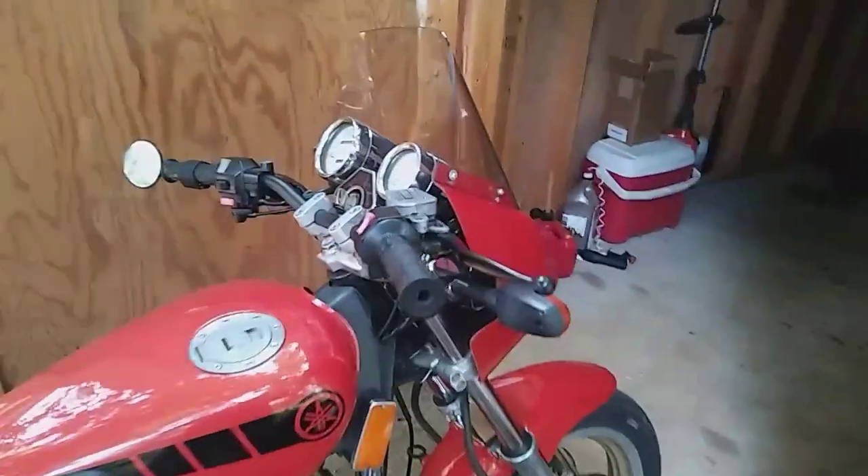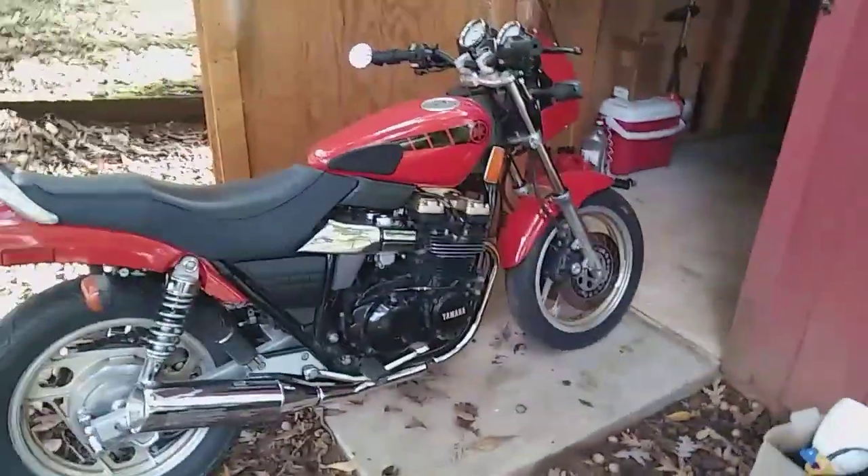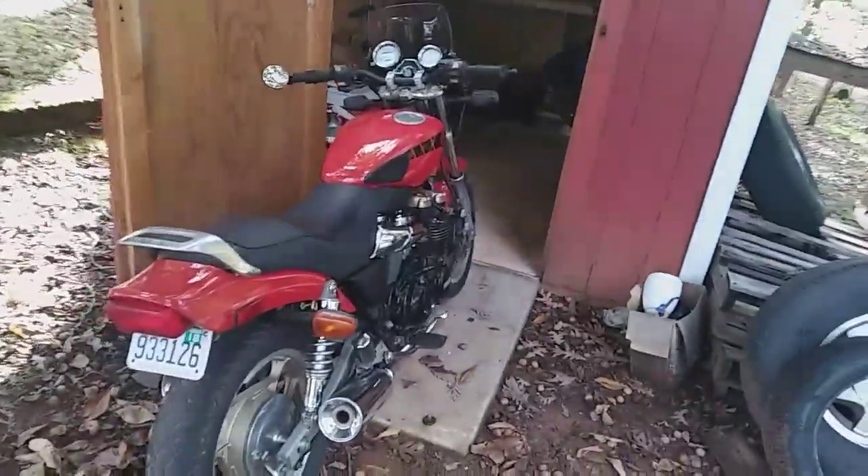As you can see, it is in fantastic condition. It has been repainted by the previous owner. There is nothing mechanically wrong with the bike, or visually. The bike looks good, runs good.